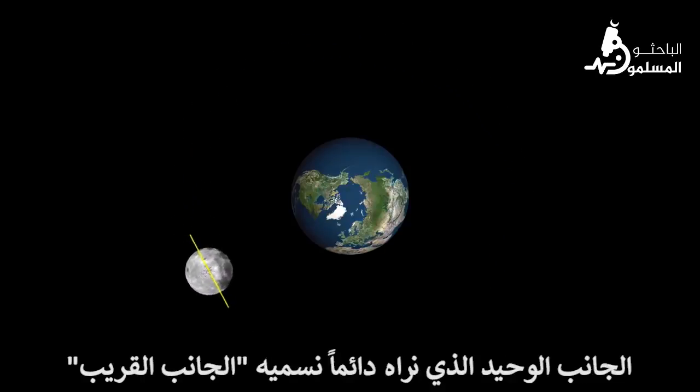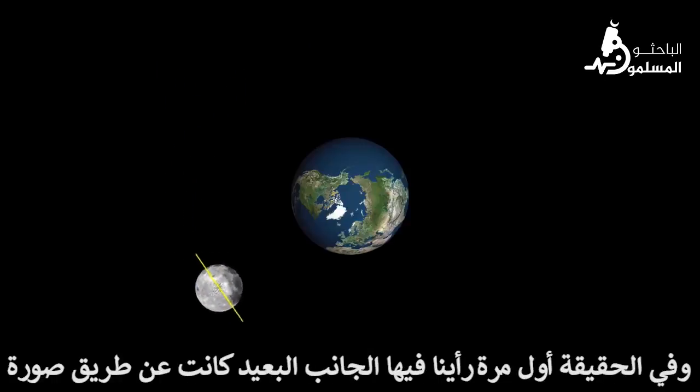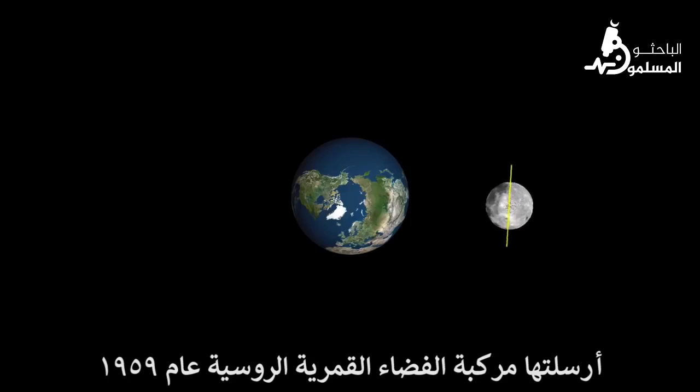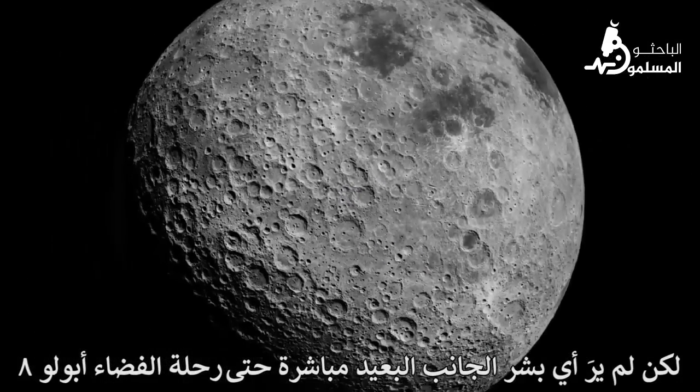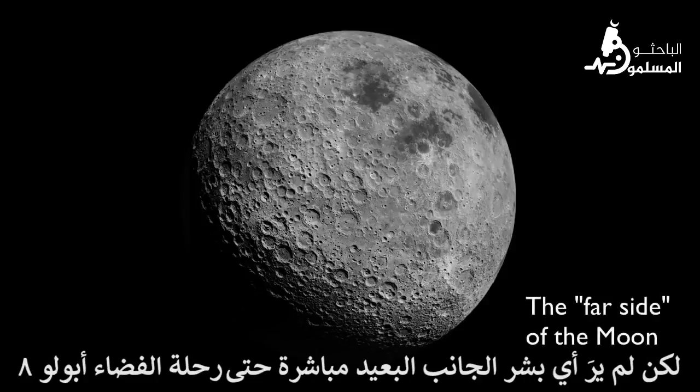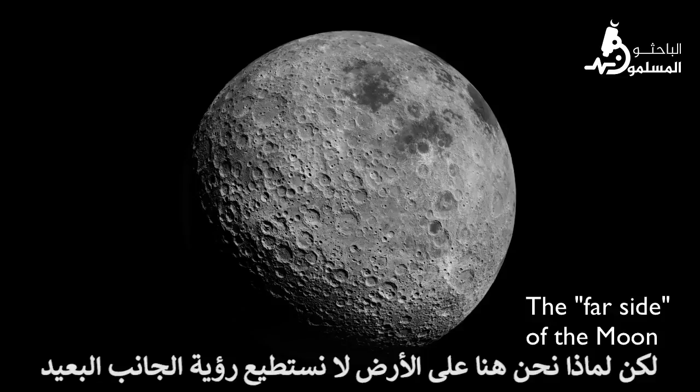The only side we ever see we call the near side. The side we don't ever see we call the far side. The first time we ever saw the far side was from photographs sent by a Russian lunar spacecraft in 1959. But no human ever saw the far side directly until the Apollo 8 mission in 1968. But why don't we, here on Earth, ever see the far side?